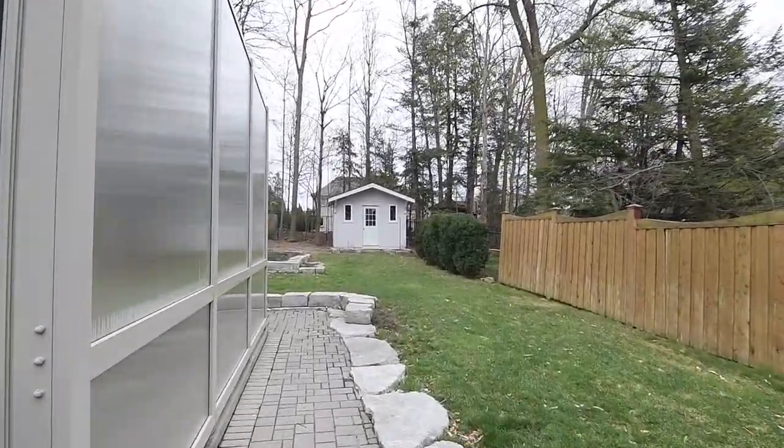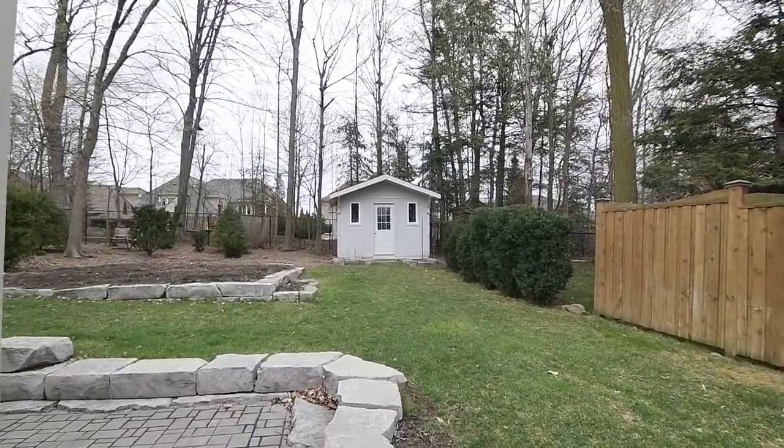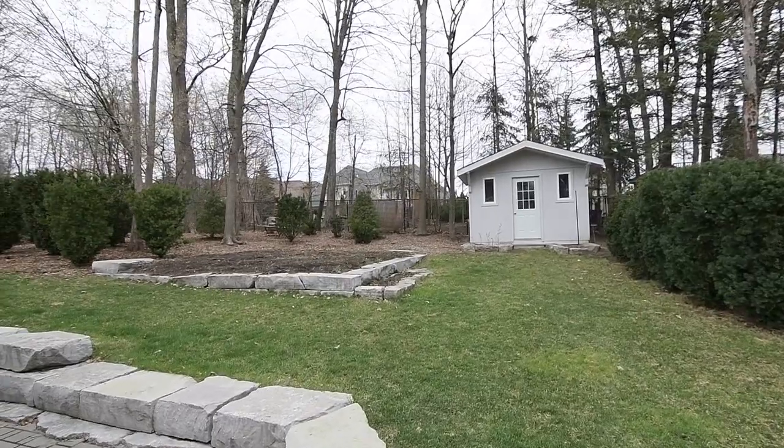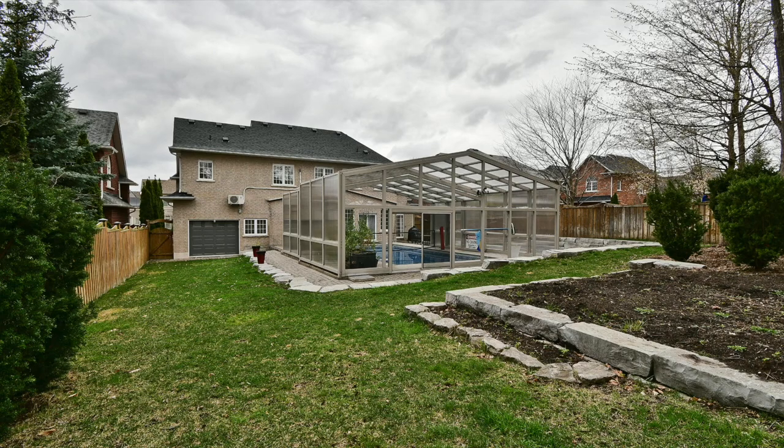Close to highly rated schools, minutes from restaurants and shopping, and a short drive to major highways, 27 Splendor Drive is a magnificent property offering luxurious living within one of Whitby's most prestigious neighborhoods.